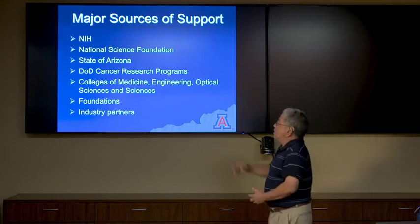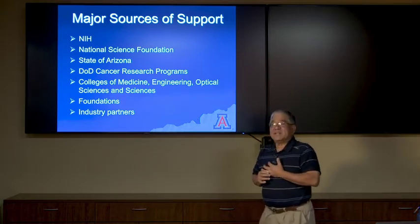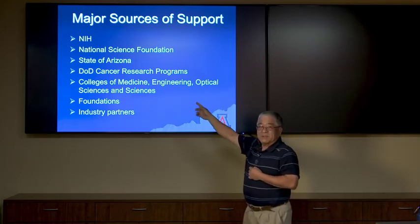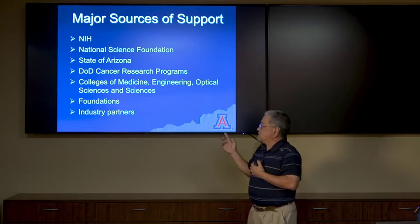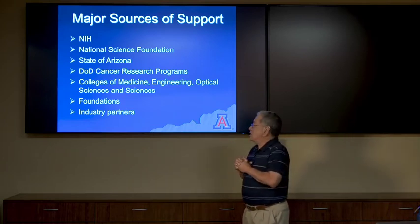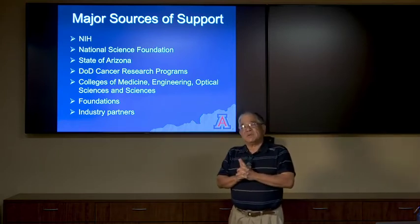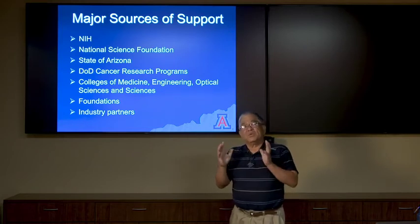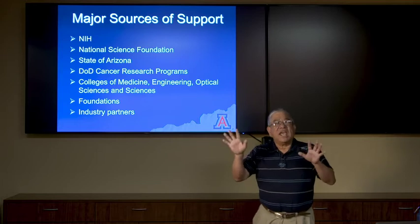Our major sources of support are the National Institutes of Health, which is our primary source — I have NIH funding myself — the National Science Foundation, the state of Arizona, and the Department of Defense, which has a very big cancer research program. We also receive support from the College of Medicine, Engineering, Optical Sciences, and Sciences, as well as foundations and industry partners. Some of us have academic-industrial partnerships, which is blossoming as a funding source, as the NIH really wants to promote collaborations between academic institutions and industry.